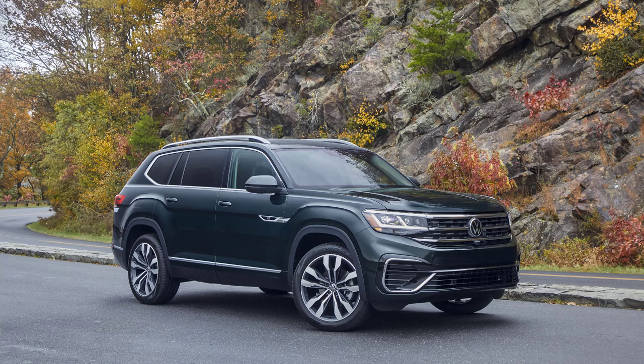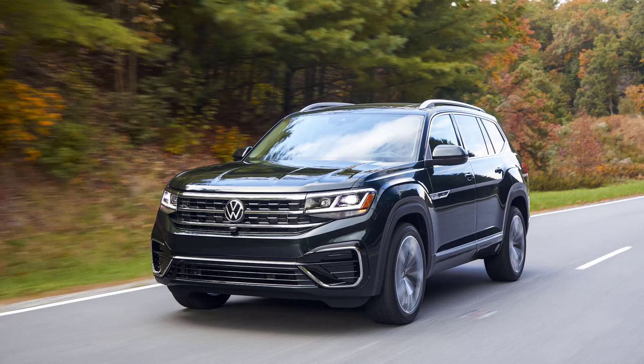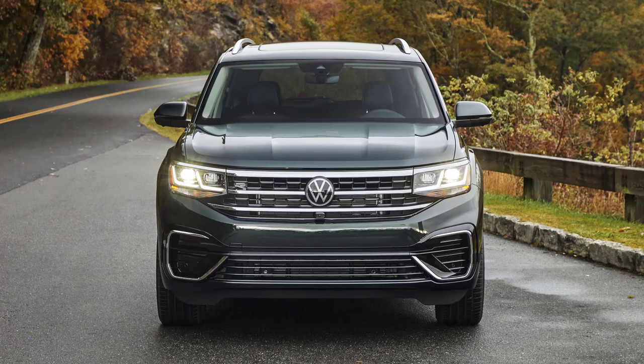The 2022 Volkswagen Atlas is a mid-sized three-row crossover SUV and is the largest model currently available in Volkswagen's lineup. The Tennessee-built Atlas offers plenty of space, a nice balance of ride comfort and road feel, and easy-to-use tech features. Volkswagen has updated the Atlas a handful of times since its debut in 2018 with revised styling, additional features, and new tech. The recently refreshed Atlas makes a style statement from the front, with a bold three-bar grille that extends into the front light signature, creating a sophisticated presence.